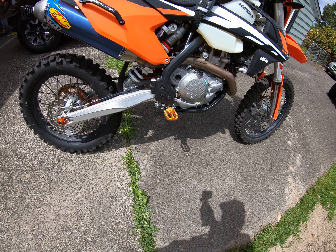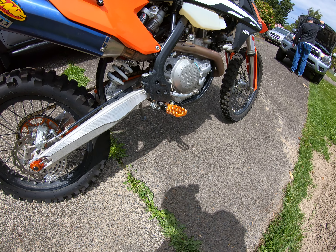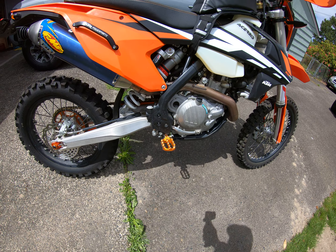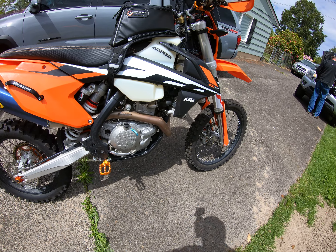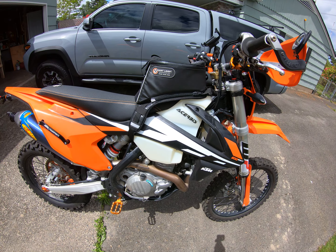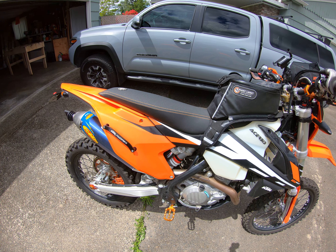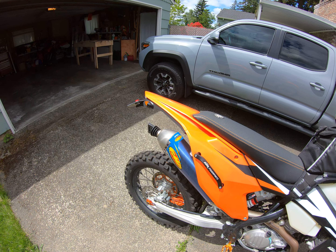Got some nice foot pegs — Evolution Airs. Also got a nice Giant Loop tank bag, a Seat Concepts seat, took the turn signals off and...